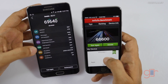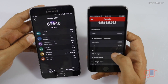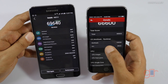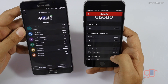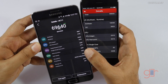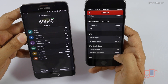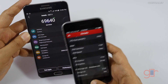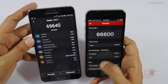So here the Note 5 went ahead slightly. Looking at the details, strangely we got a higher multitasking score on the iPhone 6s at 18,000, compared to the Note 5's multitasking score of 9,836. In CPU integer, the Note 5 went ahead with 10,000 versus just 2,310 on the iPhone 6s. Overall the Note 5 scored 69,640 versus 66,000 for the iPhone.